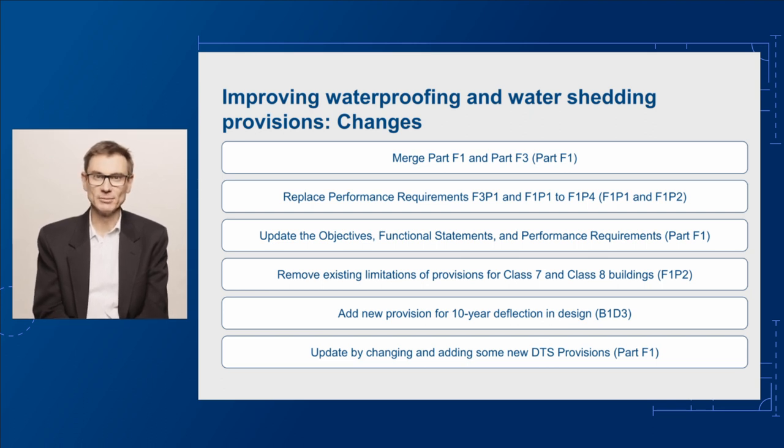The objectives, functional statements and performance requirements of part F1 will be updated to cover the management of surface water and subsurface water. In addition, we propose to remove existing limitations relating to the application of waterproofing and weatherproofing provisions for storage-type buildings and factory buildings — so class 7 and class 8 buildings — so they align with the performance framework. There'll also be a new provision for a 10-year deflection in design for structural elements in part B1.